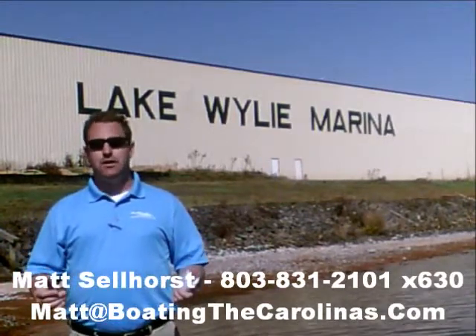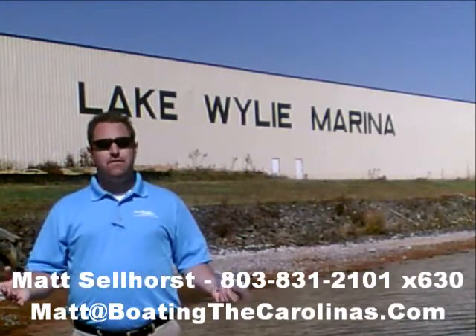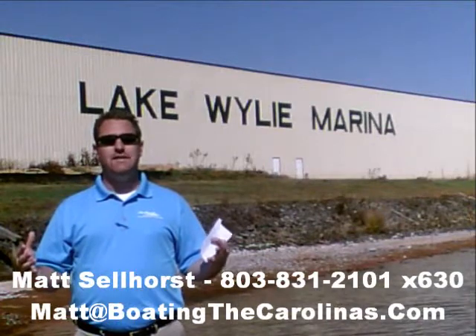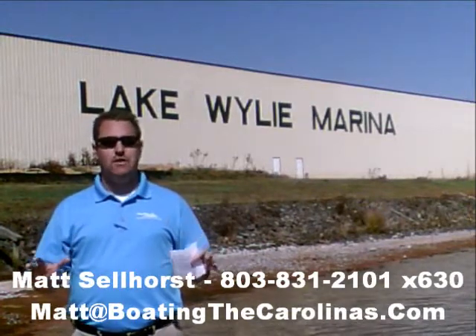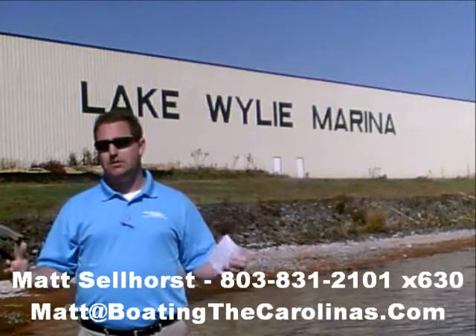I'm also a frequent contributor to the Lake Wiley Piatt newspaper. I give free information on boat insurance, maintenance, and general boating lifestyle information, because I think it's important to enjoy that boating lifestyle and learn along the way as well.